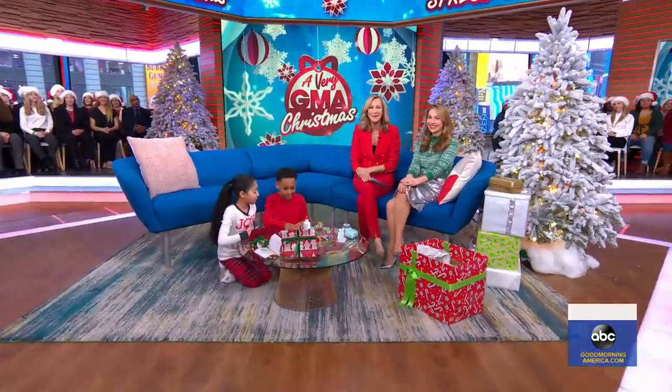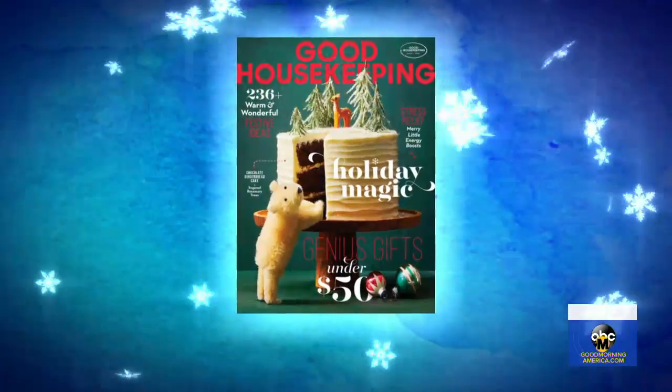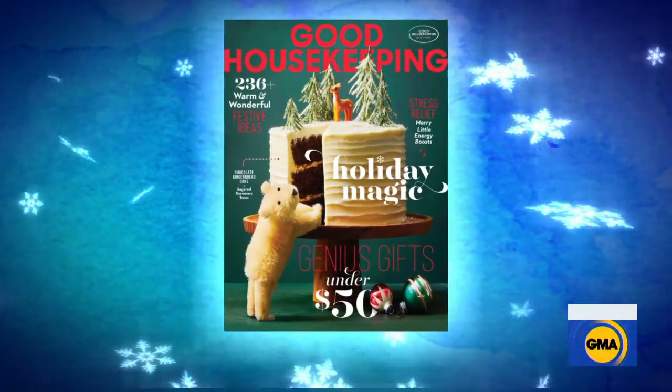Christmas is here, and we know that the holidays can be a little stressful, so Good Housekeeping style director Roy Bergamotto has some simple ways to help you stress less this Christmas day.